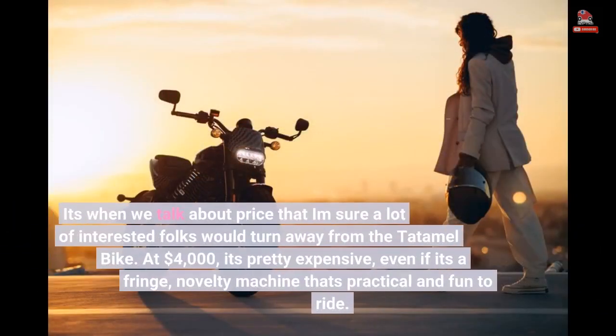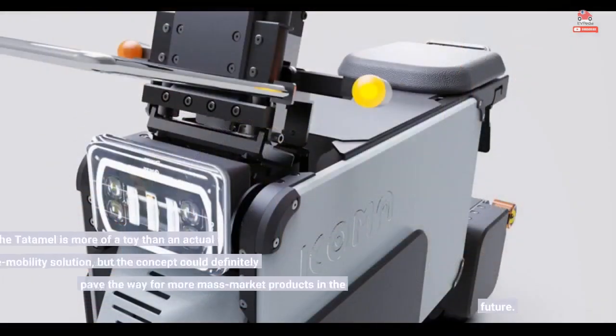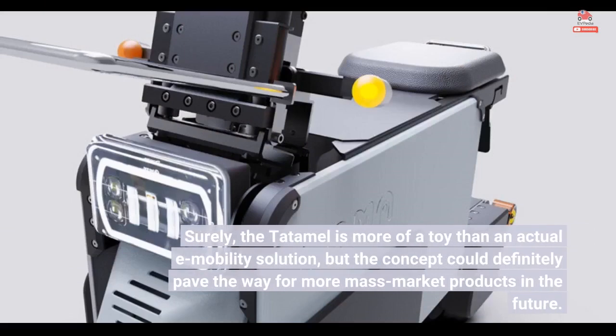It's when we talk about price that I am sure a lot of interested folks would turn away from the Tatamel bike. At $4,000, it's pretty expensive, even if it's a fringe, novelty machine that's practical and fun to ride. Surely, the Tatamel is more of a toy than an actual e-mobility solution, but the concept could definitely pave the way for more mass-market products in the future.